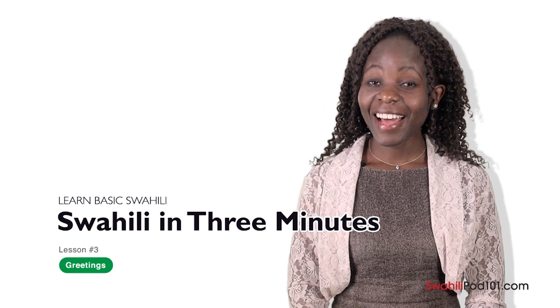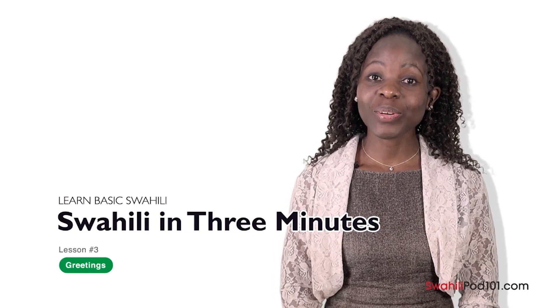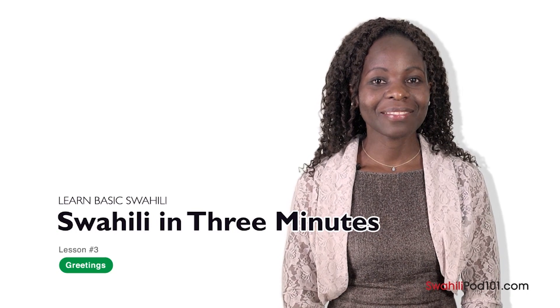Hi everybody, I'm Medina. Welcome to SwahiliPod101.com's Kiswahili Kwa Dakika Tatu — the fastest, easiest, and most fun way to learn Swahili. In the last lesson, we learned how to thank people by saying Asante. In this lesson, we'll learn some of the most common greetings used in Kenya. Ukotayari — are you ready? Tuwanze — let's get started.